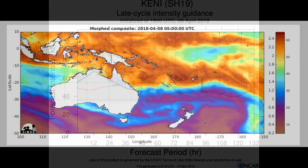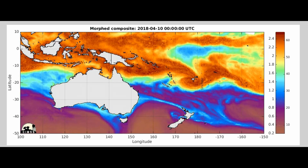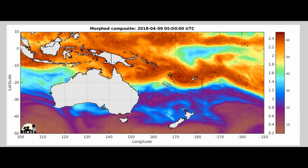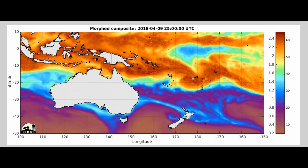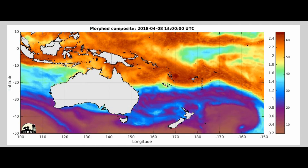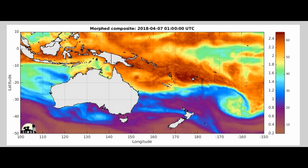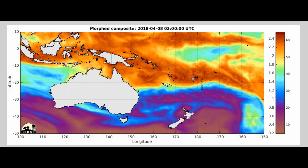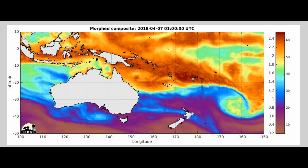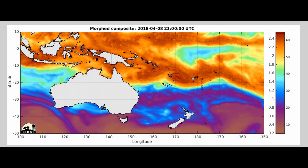Now looking at total precipitable water — you can actually see where Tropical Cyclone Kenny is located. Considering that this update is being produced for Nathan by myself on the AU channel, we're also keeping a close eye on the remnants of ex-Tropical Cyclone Iris. The AU channel will continue to bring the latest information on both systems.